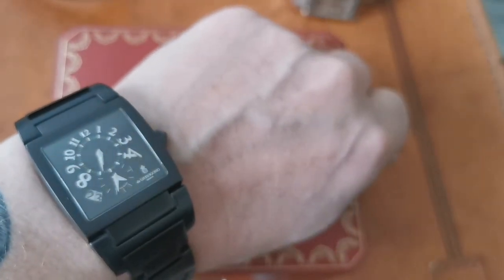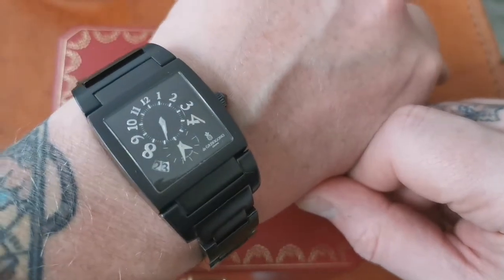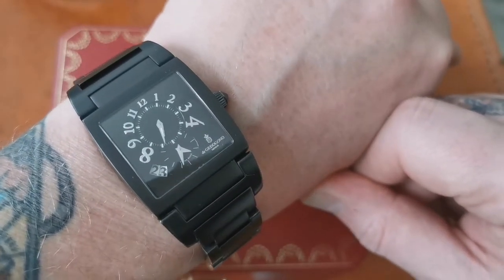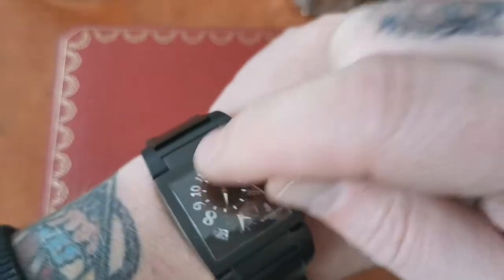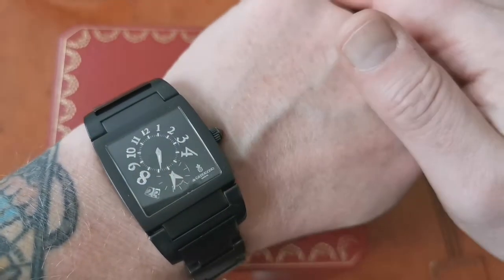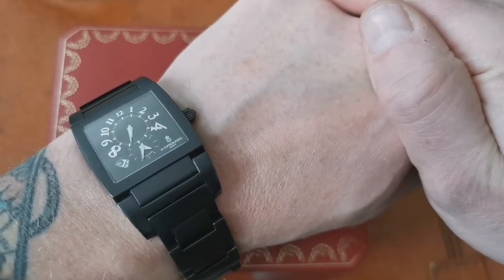Like the Cartier, this watch has the date function at seven o'clock. When you look at it closely, you'll notice that there is an extra layer of sapphire crystal covering the date, so you actually have two layers — a sign of the quality on offer. The inner chapter ring is lumed, as are the hands, so at night you can still read the time, and it's a really well put-together watch.